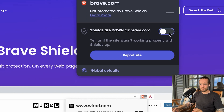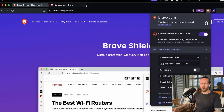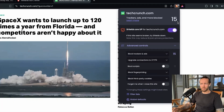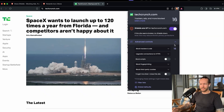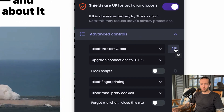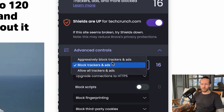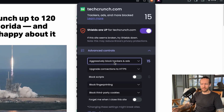Not only does it make it a better experience for you to browse, but also a lot faster because these ads don't have to load. We're on brave.com right now, but if we go to, for example, TechCrunch, you can see 15 trackers and ads blocked. Wired.com has 13 trackers and ads blocked, which makes you realize how many people are tracking you. But where it really shines is in the advanced controls.